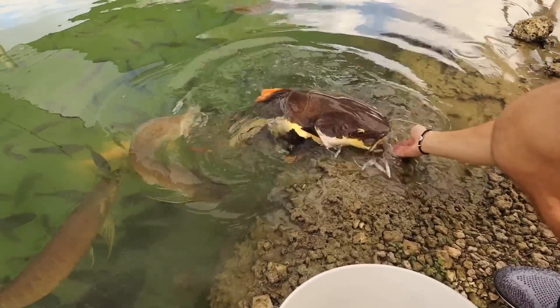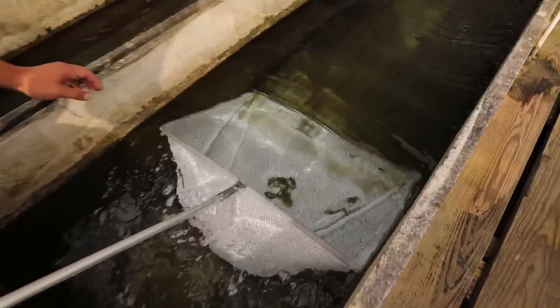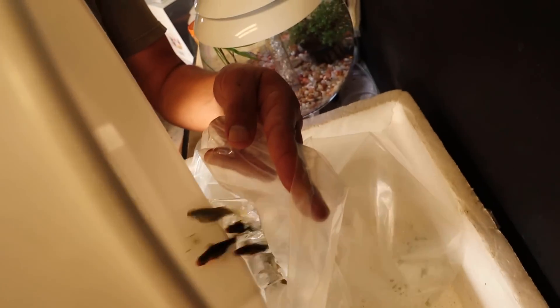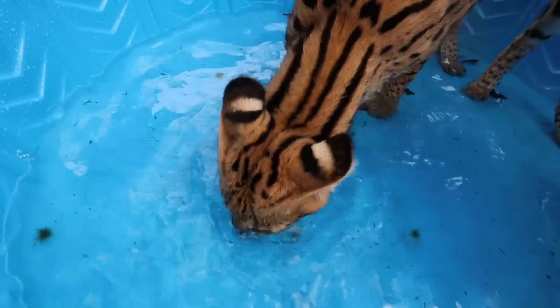We are going to be feeding Cheech and Chong, my serval cats, live fish right here. Guys, look at the catfish — these guys are just deadly accurate. We're gonna do one big scoop and we're pouring them in. One, two. Oh my goodness. Oh guys, look at Cheech and Chong. Oh, he ate it. He ate it.